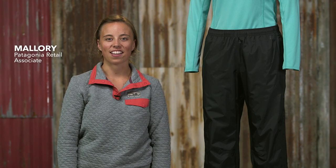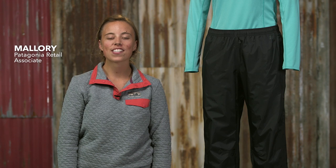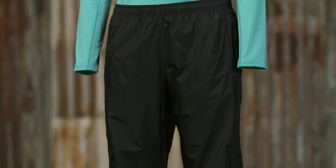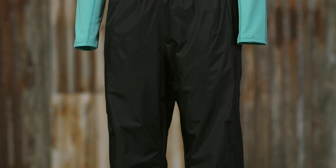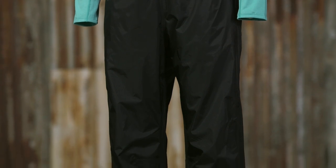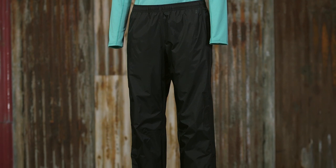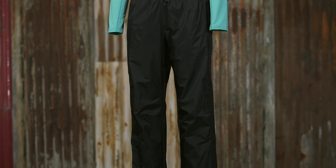These are our Women's Torrent Shell Pants, H2NO Performance Standard Rainwear that will keep you dry in the wettest conditions. We make these pants with H2NO Performance Standard 2.5 layer 100% recycled ripstop nylon with a waterproof breathable barrier and a DWR finish. The fabric is also BlueSign approved, which means it offers the highest level of consumer safety by employing methods and materials in its manufacture that conserve resources and minimize impacts on people and the environment.